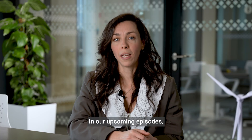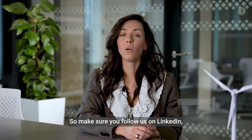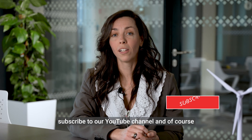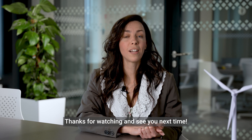In our upcoming episodes I will be talking about various damages and what to do with them. So make sure you follow us on LinkedIn, subscribe to our YouTube channel, and of course like and share this video to help us reach more people. Thanks for watching and see you next time.